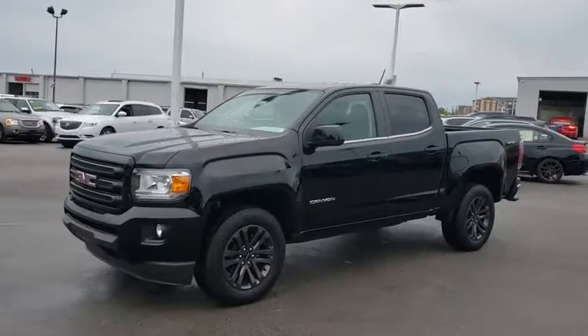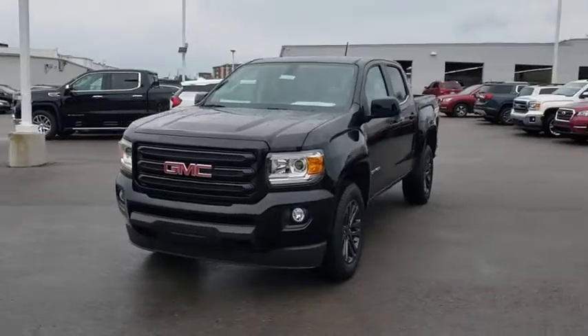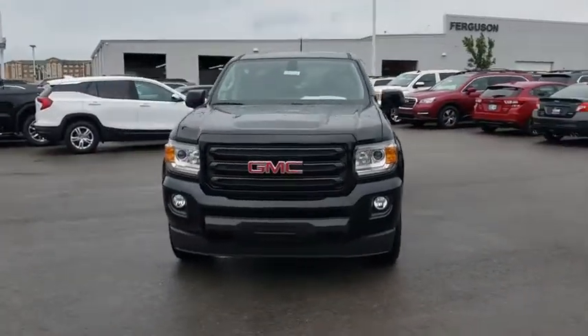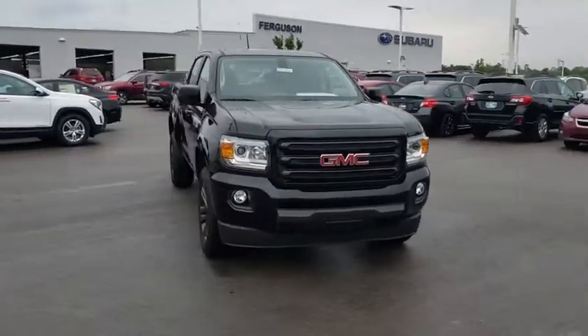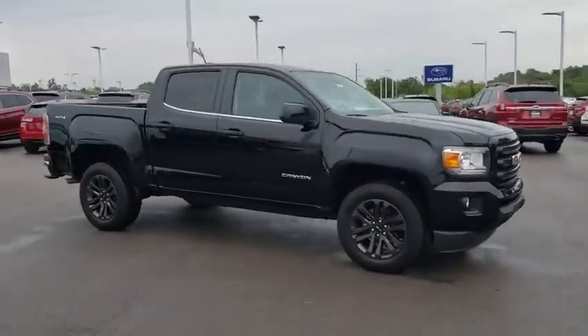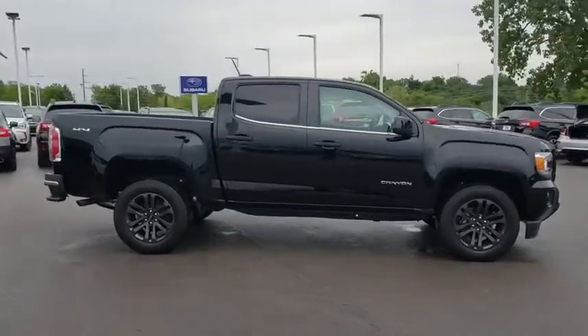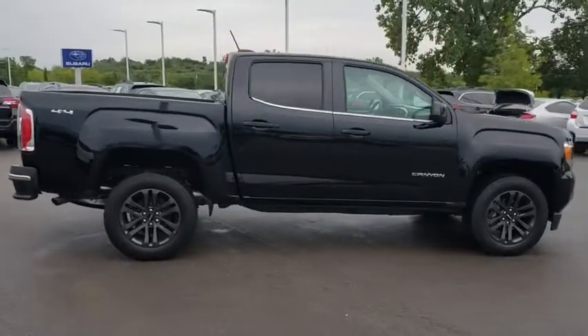You are going to love the 2019 GMC Canyon. With one of the most powerful standard four-cylinder engines in the class, the Canyon lets you enjoy 18-city, 25-highway EPA-estimated MPG and is engineered to absorb the bumps, handle the curves, supply superb traction, and provide seating for five.